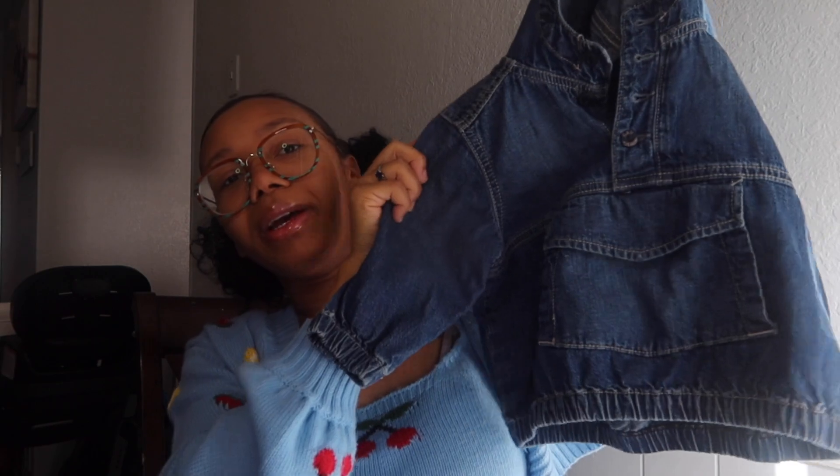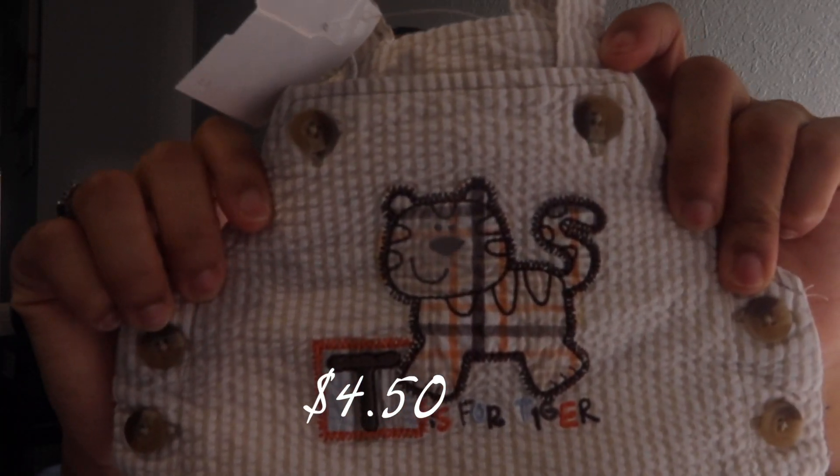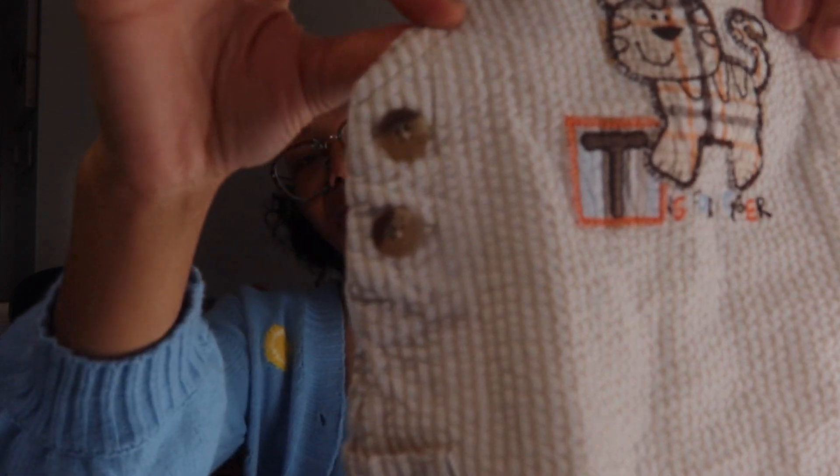Down to the last two items. I got a Gap denim jacket because it was giving vintage — comes with a hood and old-school looking pockets. That's for when he gets bigger but I had to grab it. Last item is a newborn romper that says 'T is for Tiger' on it with buttons — super cute. And that is the end of this collective haul! These are all the items I've gotten for my baby so far.